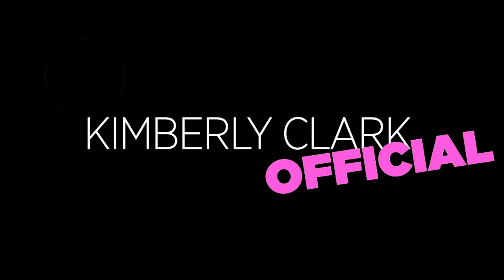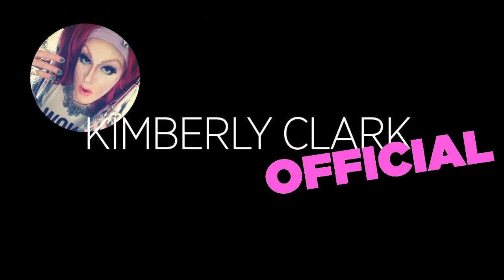Hi guys, it's me Kimberly Clark. Happy New Year! It's 2016, and I am happy to start the year off with my fall/winter favorites. Welcome to my favorites.